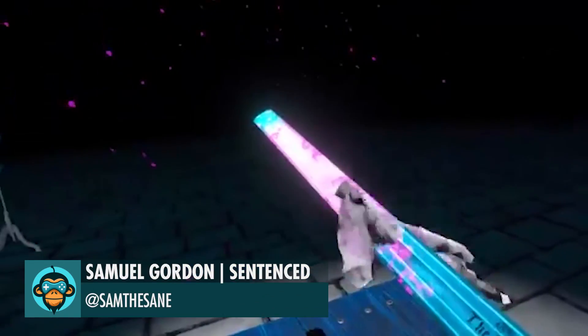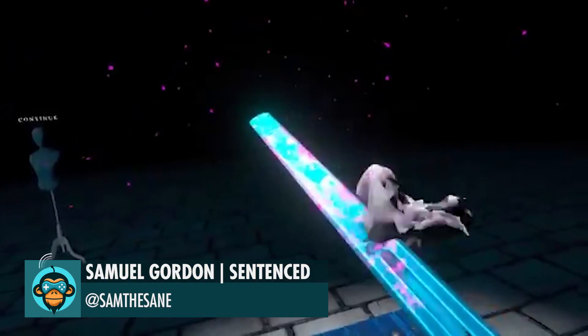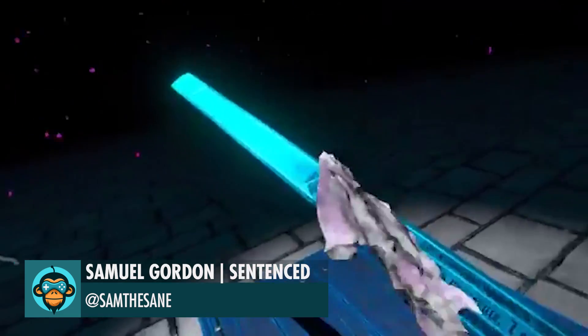Samuel made a little breather scene where you can polish and maintain your sword before you lop someone's head off.